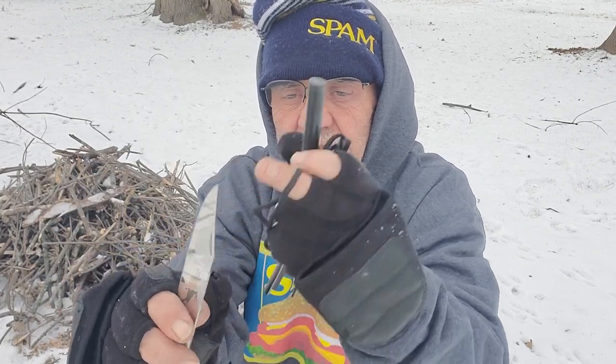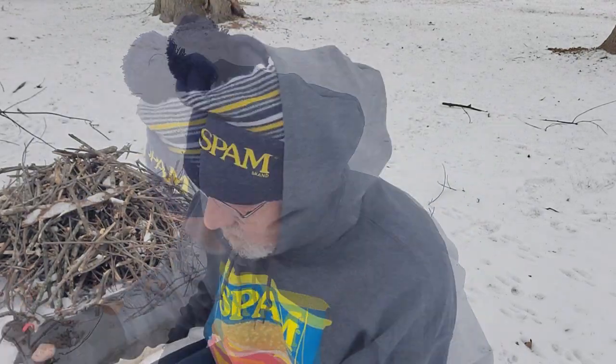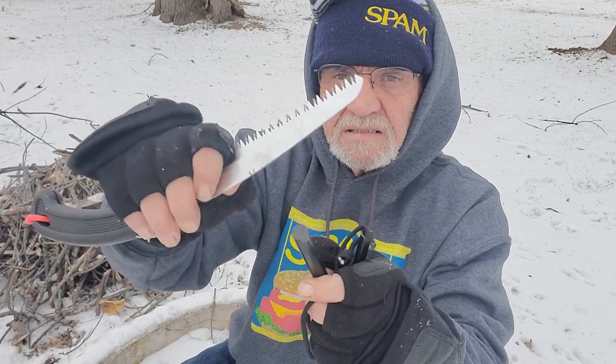The first thing I noticed — I was going to use a ferro rod to start the fire and try using the back of the blade to strike. Well, it's not a sharp 90 at all — it won't strike the rod. So the steel striker works — we're getting sparks out of that. Let's try to start a fire; it's kind of chilly and windy.